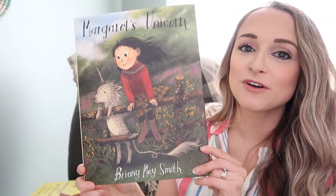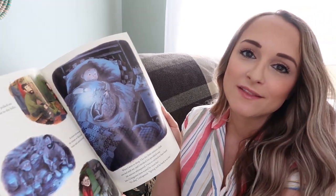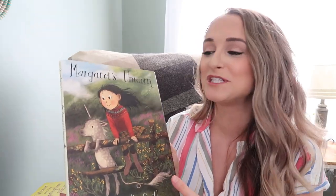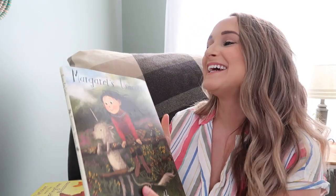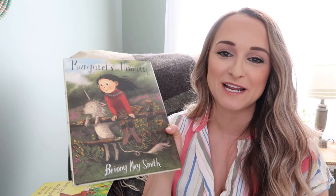This one is called Margaret's Unicorn — it's not necessarily spring-themed, but if you read the book it makes more sense. It is just a beautifully illustrated book. Who doesn't love unicorns? It just gives me this springtime feeling. It's another one of Zoe's favorites that she has me read to her multiple times a week, and I would totally recommend adding it to your springtime lineup.